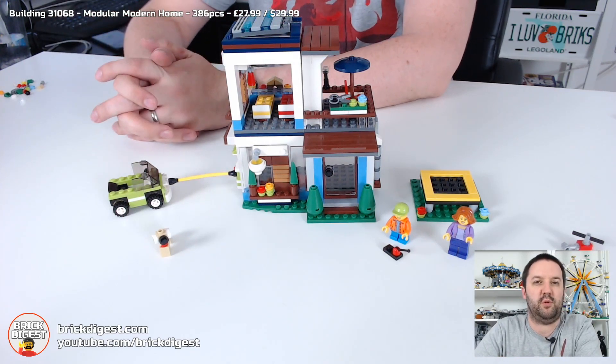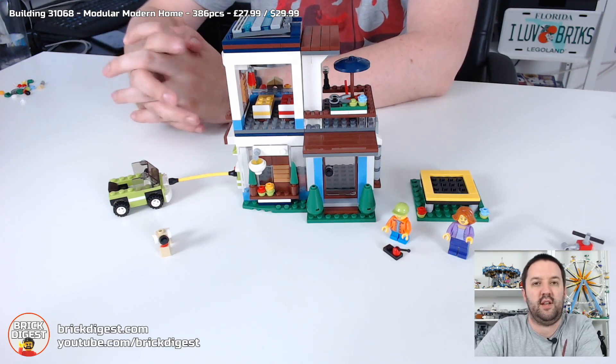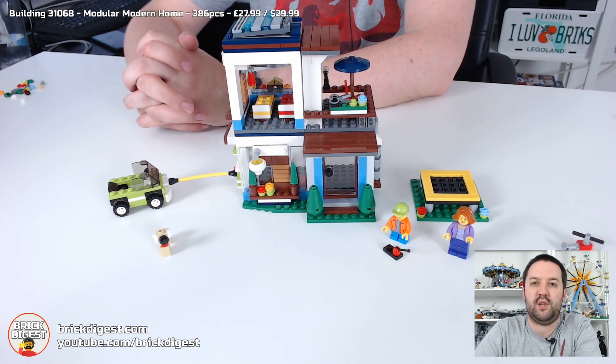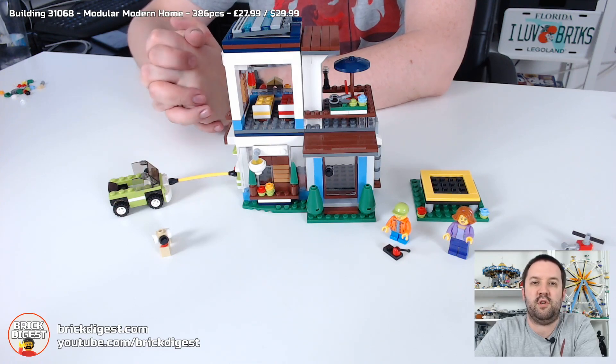Until next time, thank you very much for watching. Please give us a thumbs up below if you liked this video, and subscribe to our channel for all the latest Lego videos. Head over to our Facebook page at facebook.com/brickdigest, our website at brickdigest.com, and until next time my name is Richard — goodbye.